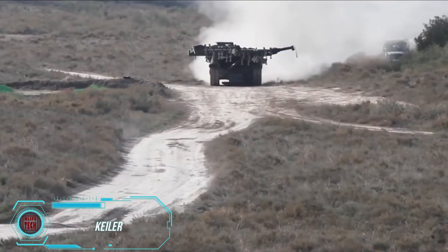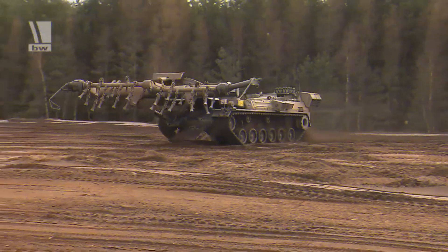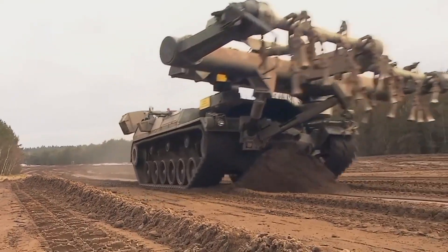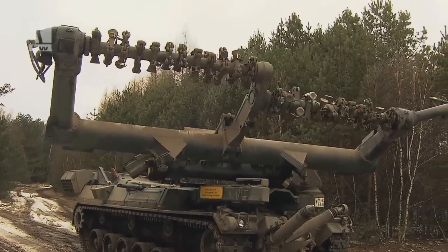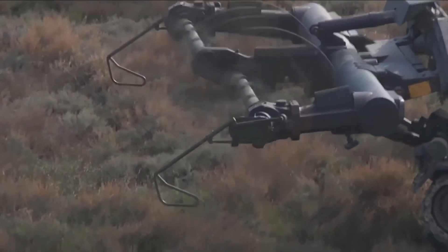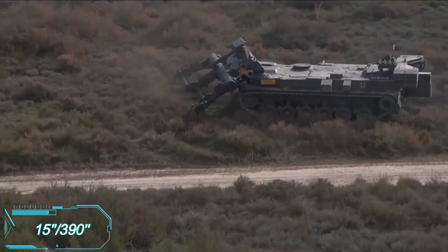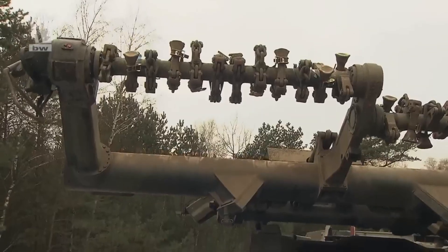Some military vehicles have stood the test of time and are still in use today. One such vehicle is the Keeler, a mine-clearing vehicle developed in Germany. Its primary job is to clear safe lanes through minefields for soldiers and vehicles. Equipped with a heavy-duty mine flail — a rotating cylinder mounted between two arms at the front — it uses 24 chains to detonate mines safely by simulating the pressure of a human foot. The Keeler can quickly clear a lane 15 feet wide and 390 feet long in just 10 minutes. While it lacks defensive weapons, it does come with smoke grenade dischargers.